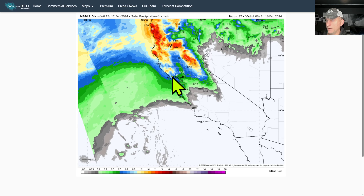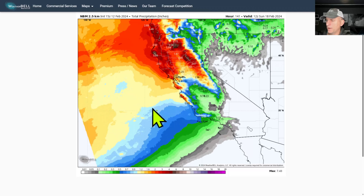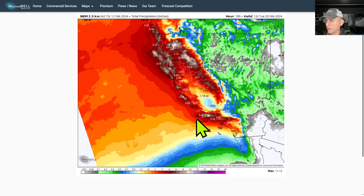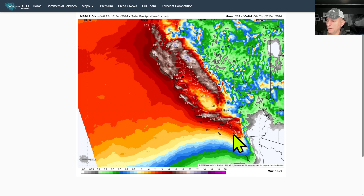Look at up the coastline as well — some impressive amounts. Then that stronger frontal system arrives with better southerly progression across some of southern California. Look at some of these rainfall amounts just starting to get ridiculous across central and northern California, those coastal ranges, and southern California. By the time you get into Monday and Tuesday it really starts to ramp up some of these precipitation amounts into the Transverse Ranges.